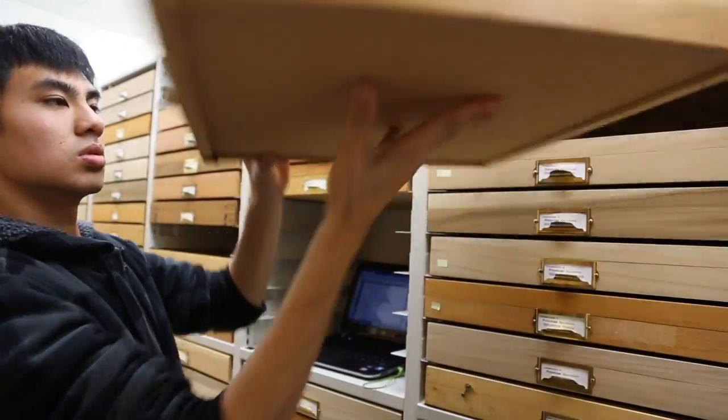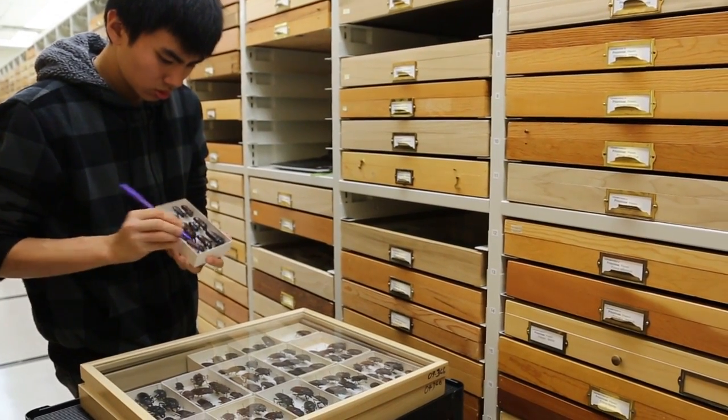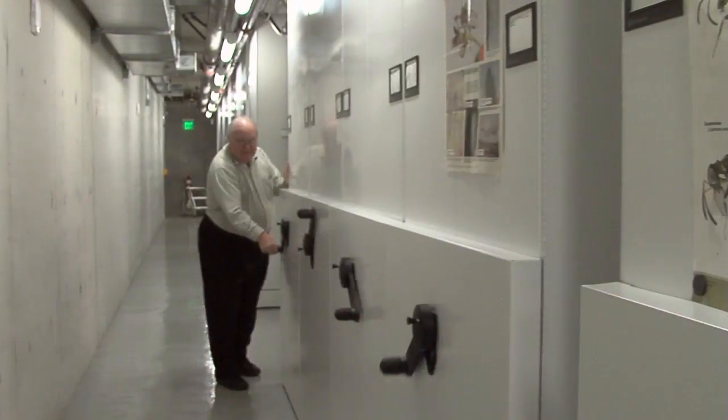CalBug is a collaboration of the eight major insect collections in California to digitize — that is, to capture the information on the specimen labels into a database.